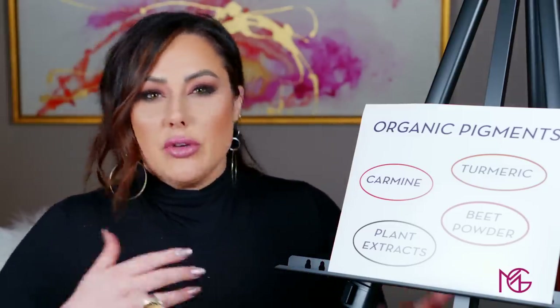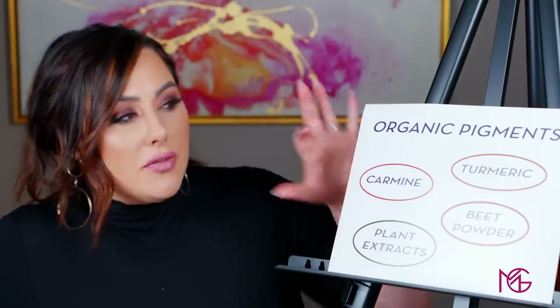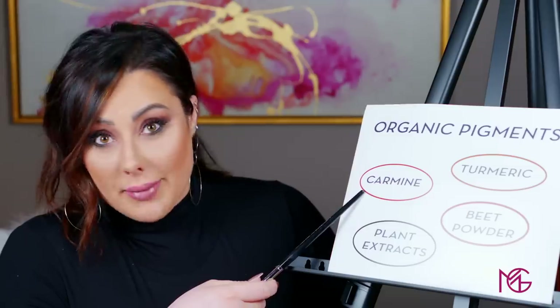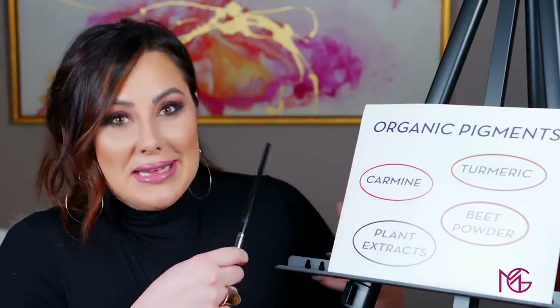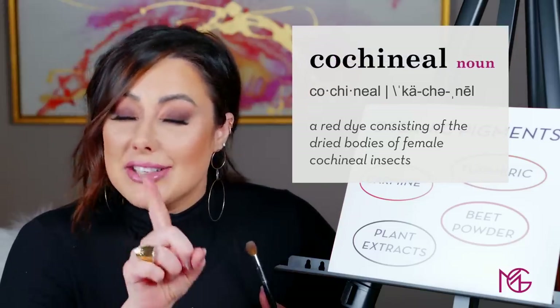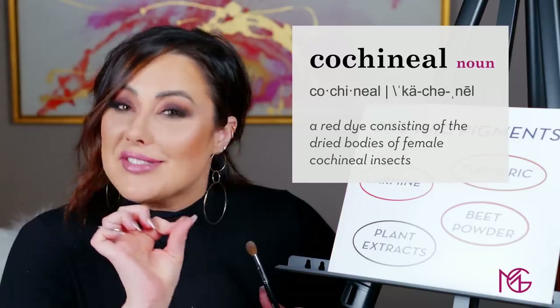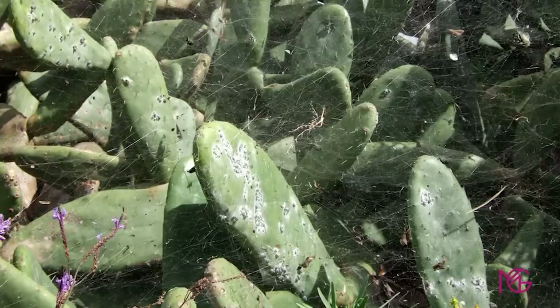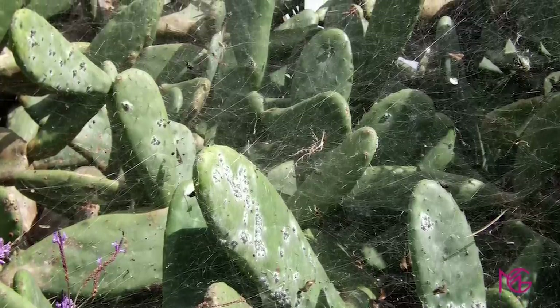You can use either one, but out of all the organic pigments, the one that's used the most is actually carmine. What carmine is, is basically crushed bugs — the cochineal bug. It's a bug that lives on cactus in Mexico and Central America. When it's dried and then crushed, it puts off a really strong red pigment and it tends to be kind of an orangish red, whereas some of the synthetic reds we're going to talk about are more of a blue-based red.